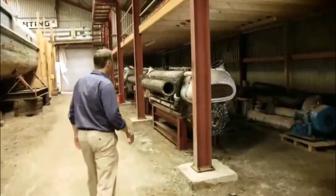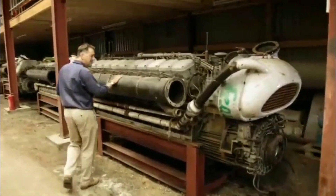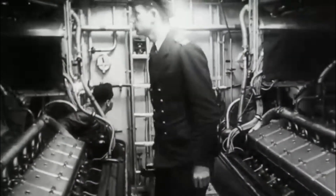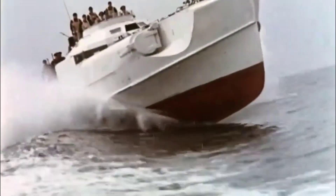Wow, and these are the engines. Look at them — they're just enormous. These were 20-cylinder, and there were three of them that powered the S-boat. These could hurtle through the water at around 43 knots, which is over 50 miles an hour, and that is seriously fast for a vessel.